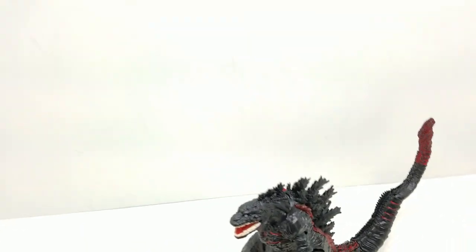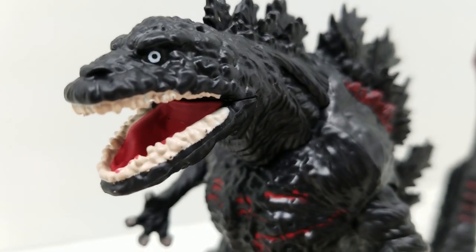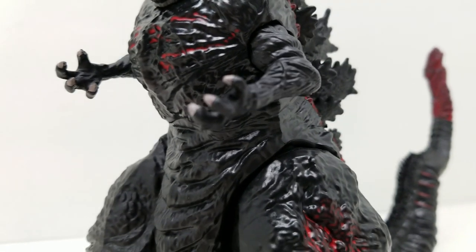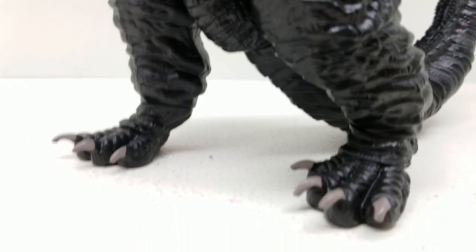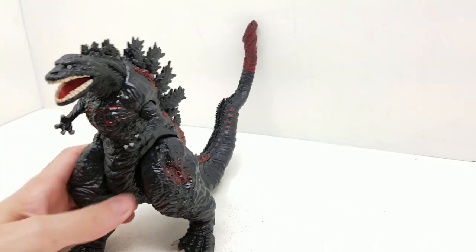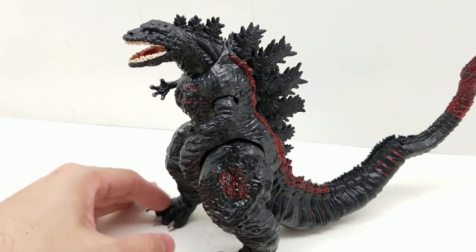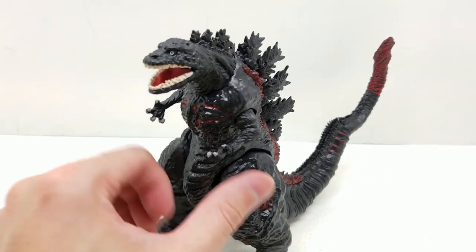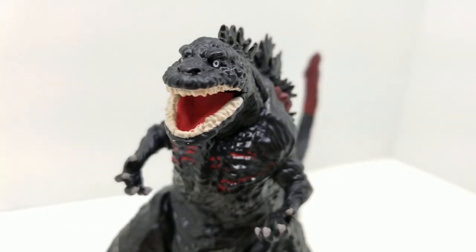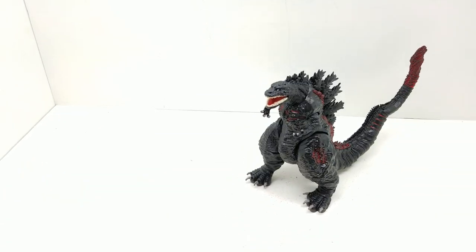Look at how great that pose looks - absolutely phenomenal! Let me see if I can compare this to our NECA figure. These are definitely different price ranges and different classes of action figure makers, but let's go ahead and compare them anyway.